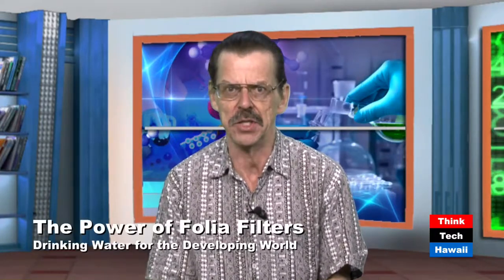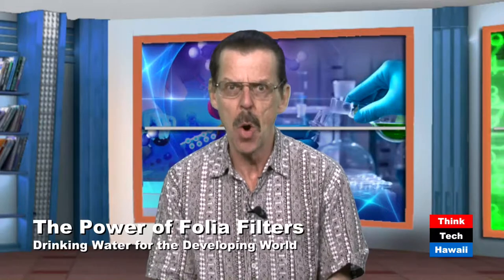Welcome back to another episode of Likeable Science here on Think Tech Hawaii, where each week we explore more things to like about science. I'm your host, Ethan Allen, and today we're going to discuss another fascinating new innovation of filtering water. Filtering water is a really critical technology for hundreds of millions of people around the globe who lack access to clean water. Today joining us via Skype is Dr. Terry Dankovich, the founder of Folio Water.